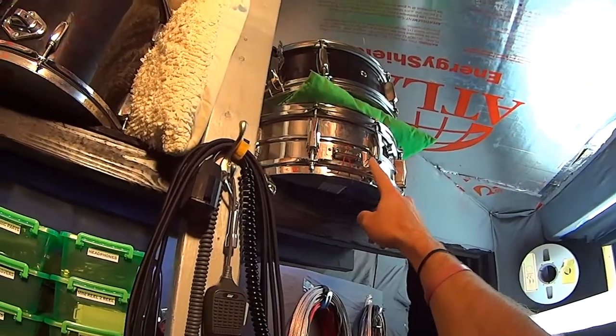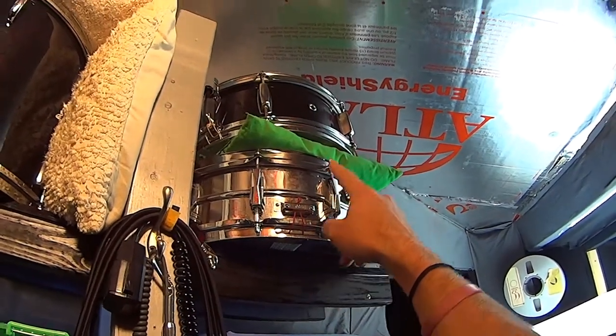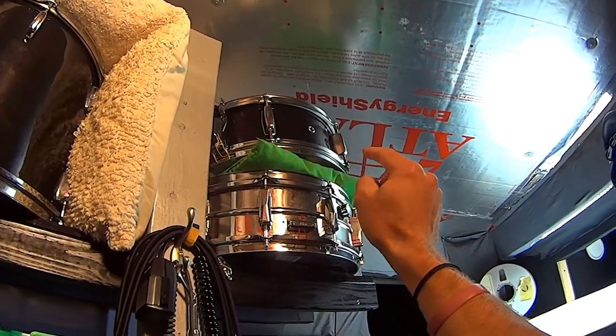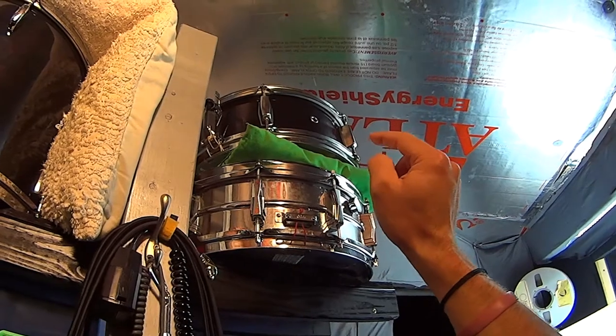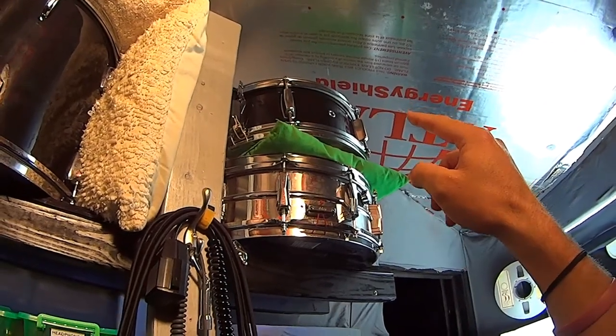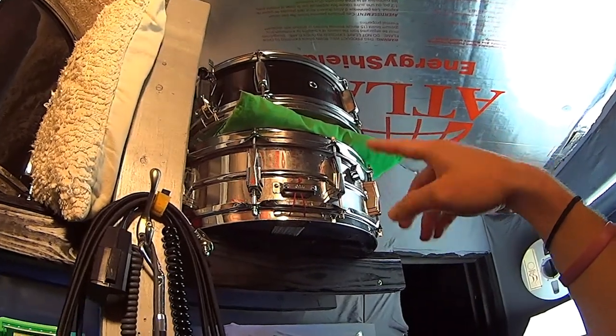Starting up top, this is an old Ludwig snare drum from 1969, and that is a Pearl Export snare drum. It's not the most amazing drum in the world, but with the right amount of dampening I can actually make it sound like an old, fat-sounding snare drum. These are probably the most used snare drums.